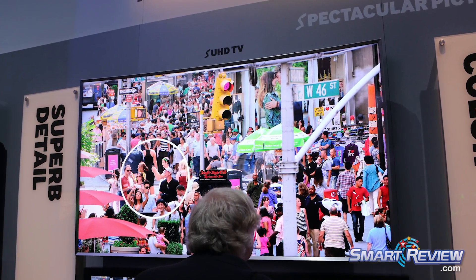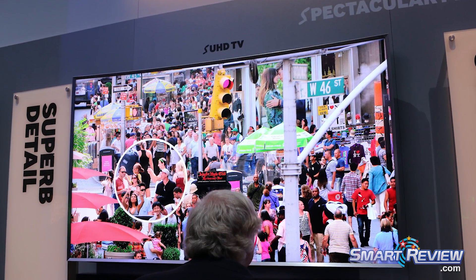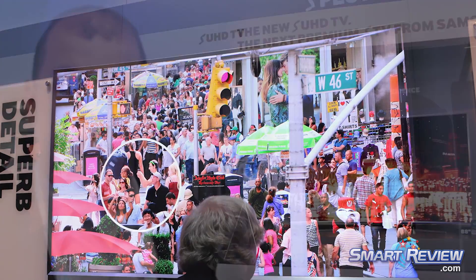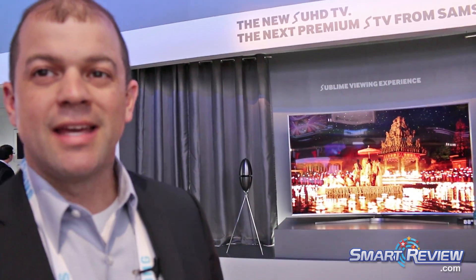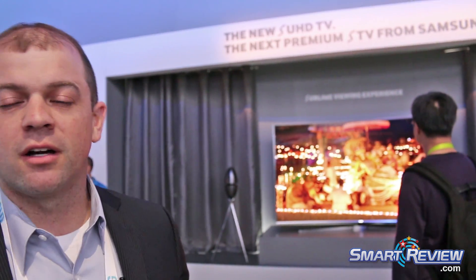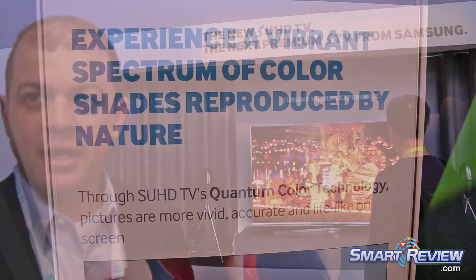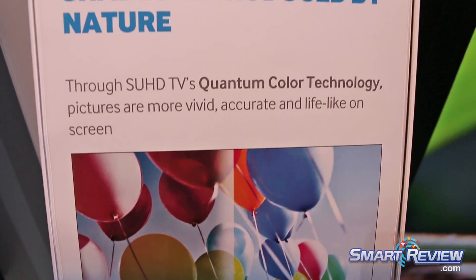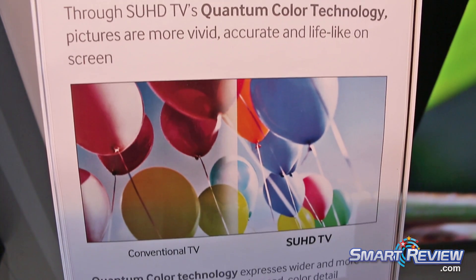The new part of this TV and what's going to make it very exciting is a technology based on nano crystals, which is part of the display. What the user is going to benefit from with this is an expanded color gamut. We're going from a Rec 709 standard, which is what conventional TV does, to something called DCI P3 formatting. That's going to provide 64 times the amount of color expression we've gotten out of standard TVs.